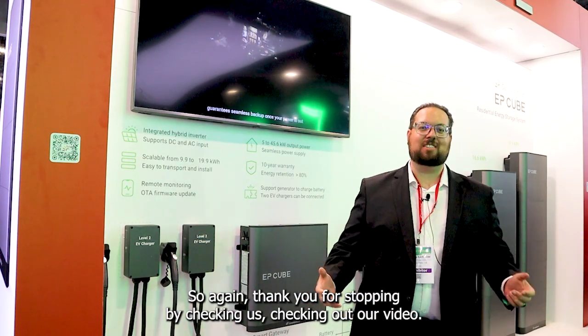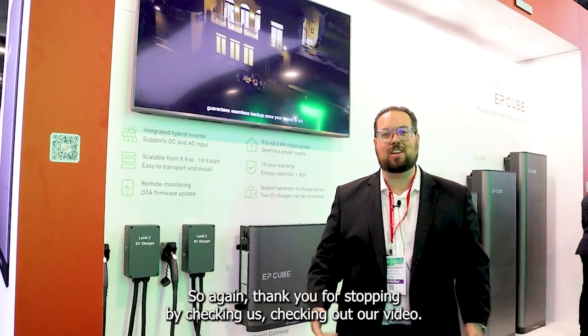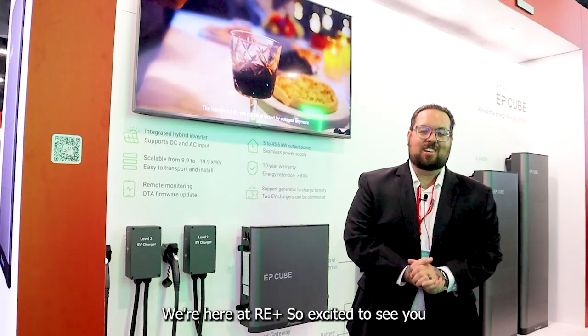Thank you for stopping by and checking out our video. We're here at RE+, so I'm excited to see you.